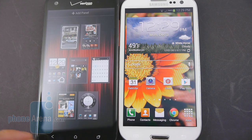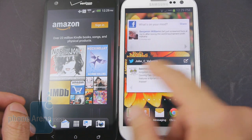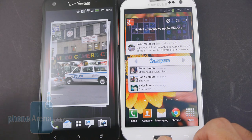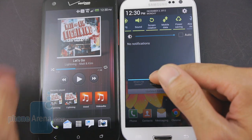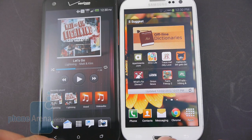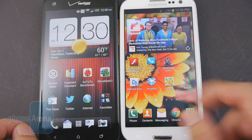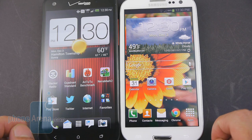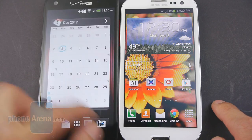We like the Droid DNA's more polished-looking widgets — definitely better-looking than those on the Galaxy S3 — and it offers a little more personalization since you can change the theme and skins. But the overall software experience goes to the Galaxy S3. Connectivity features are built into the notifications panel for easy access, and Samsung has deepened the experience with things like S-Voice, S-Beam, pop-up play, and a wide host of camera shooting modes. It really enhances the overall experience, whereas Sense lacks some of those finer elements.